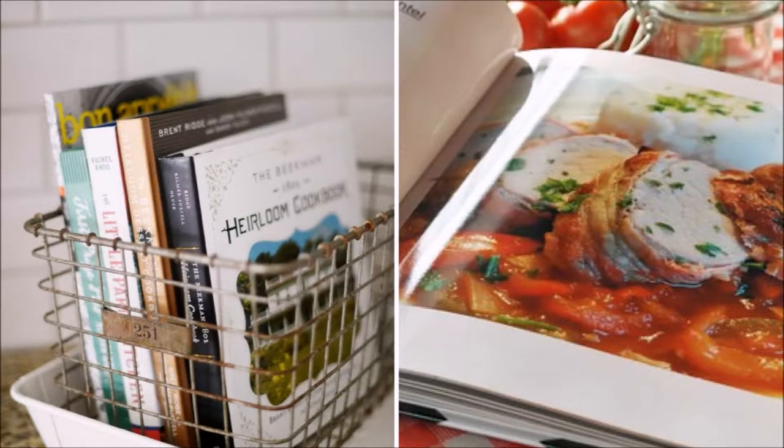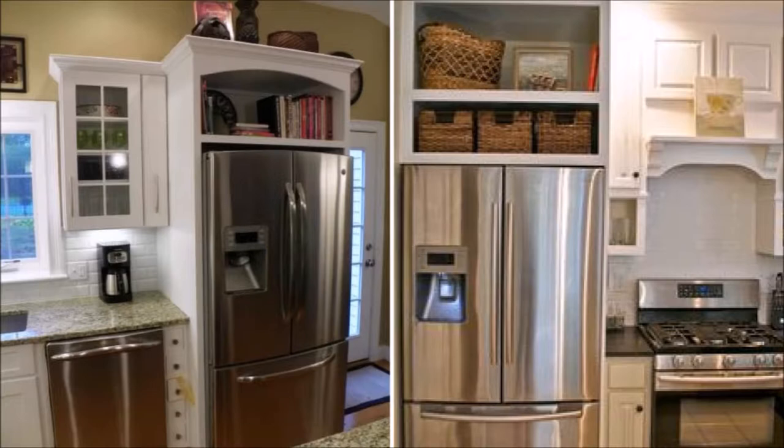Let the cookbook stay in vintage baskets or boxes like this one. Also, don't forget the space above your fridge for cookbook storage — a pretty cool idea.